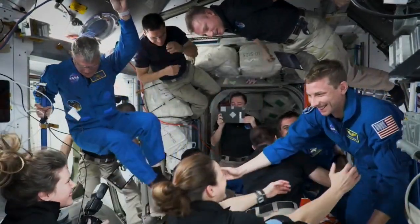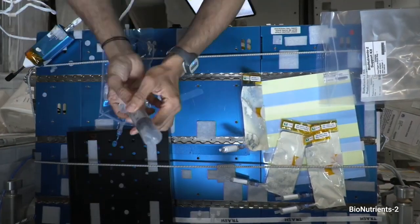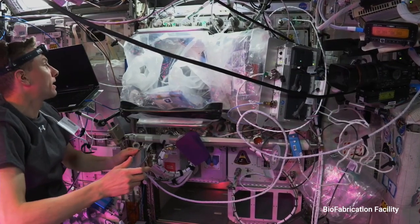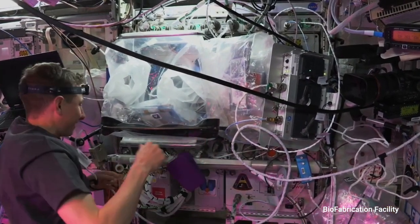We've had astronauts living and working on the space station for over 22 years of continuous presence at this point, and it's really an honor to get to continue that tradition. Thank you very much for all your help today, and I'm excited to learn more about what we're printing here and see how it goes.